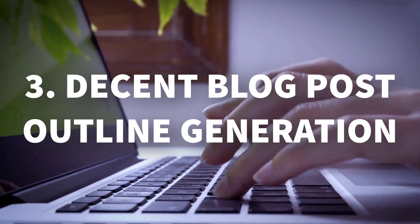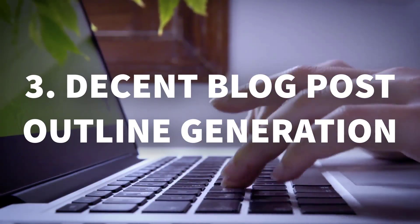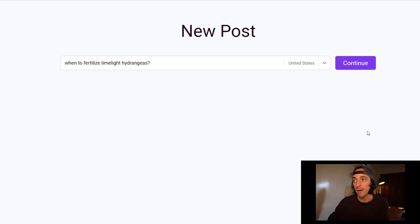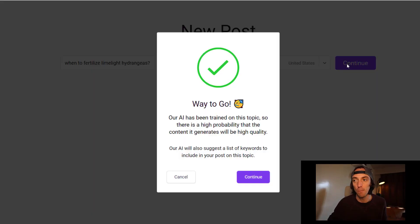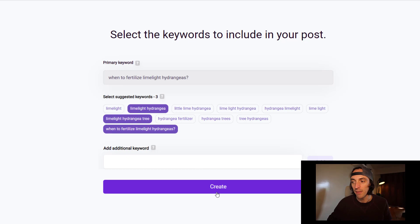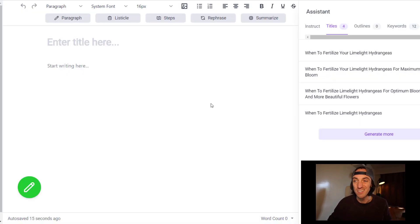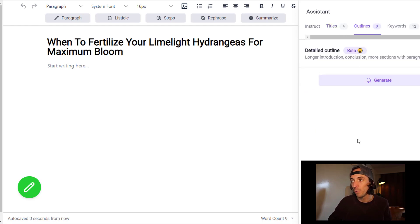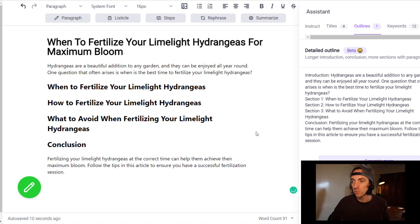Number three: it's really good at writing blog posts for you once you have found the keyword using the keyword search tool. I'm going to use 'when to fertilize limelight hydrangeas' and get it to create a new post for me. It asks what keywords I want to include in the blog post — I'll include a few of these and click create. The assistant suggests some blog post titles and I can select one of the four suggested, or generate more, and then it generates an outline for me. I can add that outline to my post and I've already got a pretty clear blog post outline ready to go.